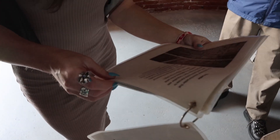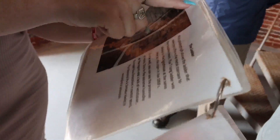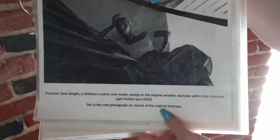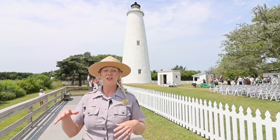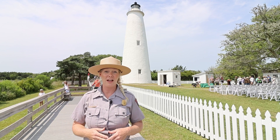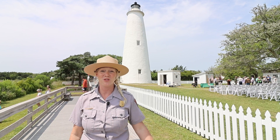There are 87 stairs up to the top, but it's interesting to know that the staircase in there now is not the original staircase — it used to be anchored against the wall. When you walk into the Ocracoke Lighthouse you can still see those patches of cement that anchored the original stairs.